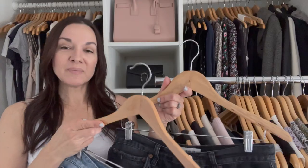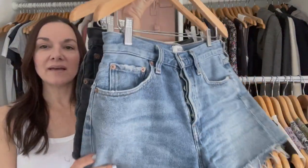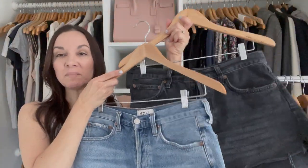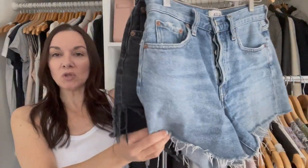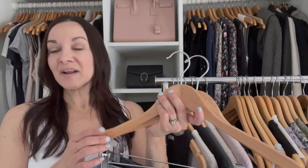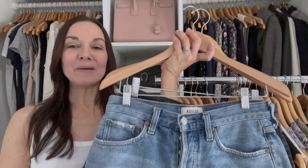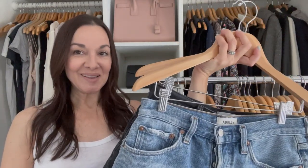I have three pairs of denim shorts but I'm only bringing two — a blue wash and a washed black denim pair of A. Goldie Parker long shorts. These are my favorite denim shorts. They're so versatile — I can wear them with the tank tops, t-shirts, sweater, or cardigan. They're really great for the summer when you want to be comfortable but also look really chic and stylish.